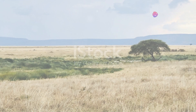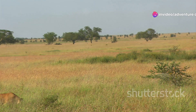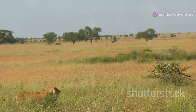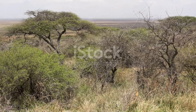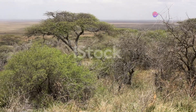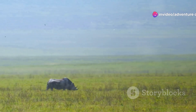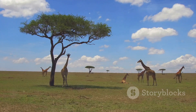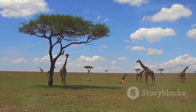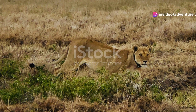Stepping into number 3, the ancient Moru Kopjes. These rocky outcrops are not just a striking geological feature — they are a cornerstone of the Serengeti's ecosystem. Formed over millions of years, these granite rocks provide shelter and vantage points for a myriad of wildlife. Among these, the rare black rhinos find sanctuary, a sight that is as precious as it is inspiring. Adding to the allure, ancient Maasai rock paintings whisper tales of a bygone era. Moru Kopjes, where history and nature intertwine spectacularly.